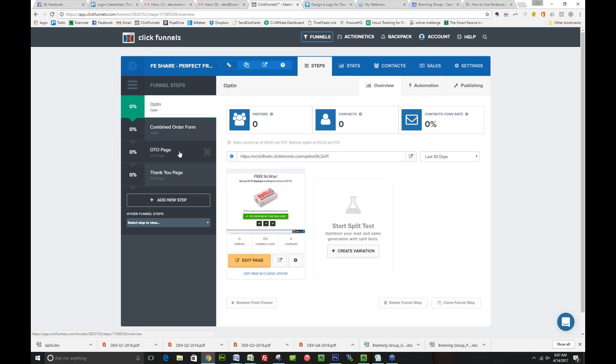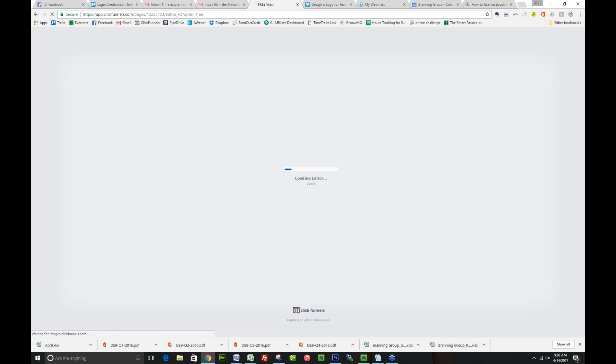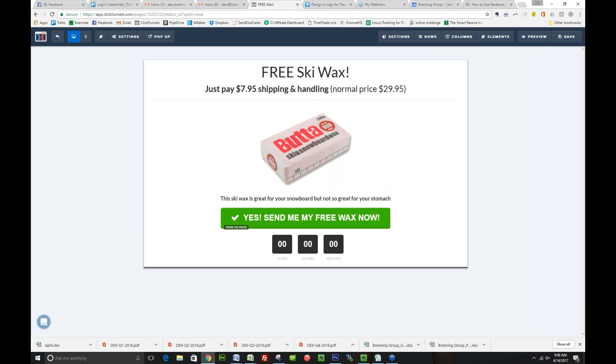Then we have an OTO page — short for a one-time offer — and a thank you page as well. My developer loves ski wax, so here we go. So this is the opt-in page. This is where people are going to be directed when they come from Facebook traffic. I want you to notice a couple things here: there's very little information about the product, we're mentioning that it's free — just pay shipping and handling.